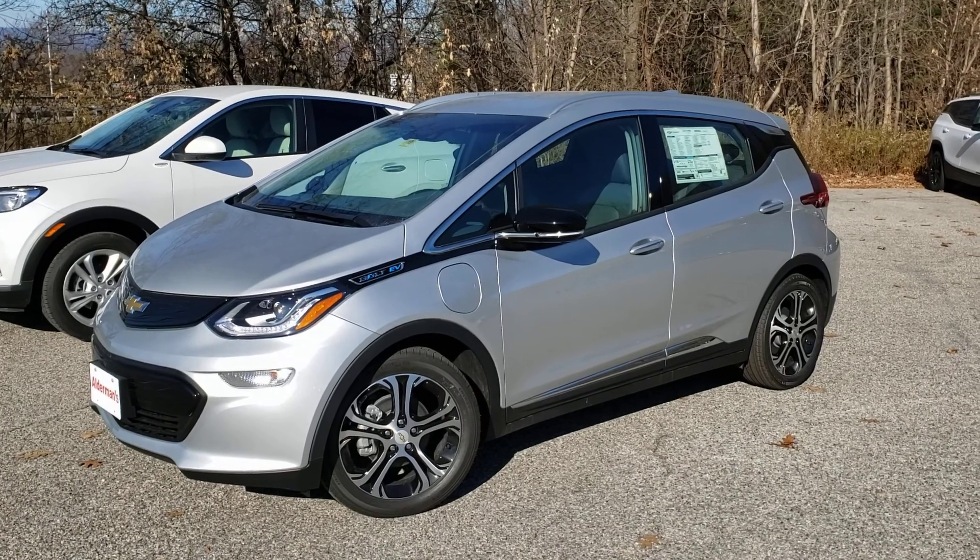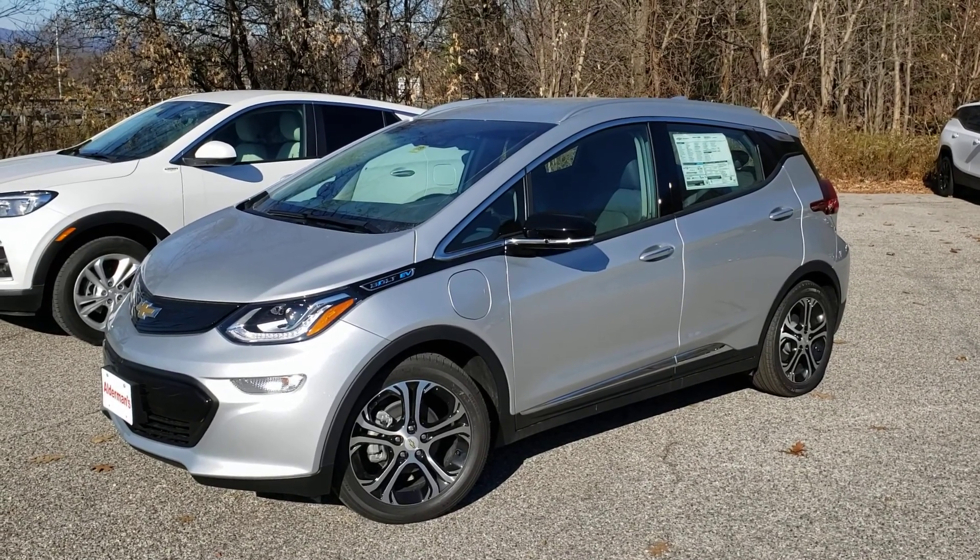If you want to learn more, come visit us — Alderman Chevrolet in Rutland, Vermont.